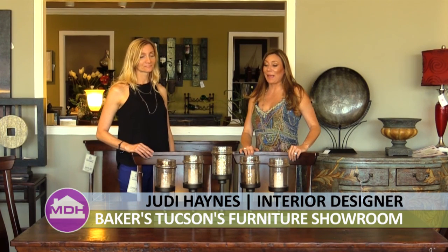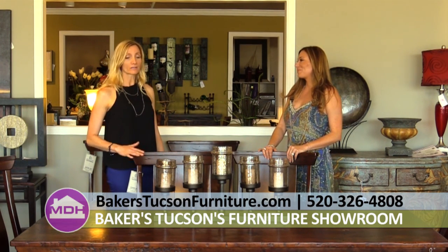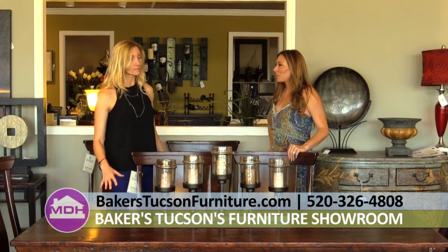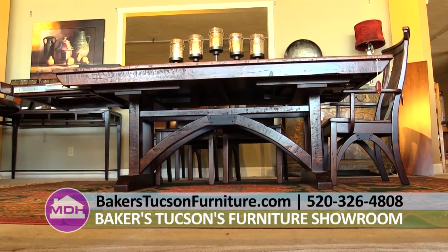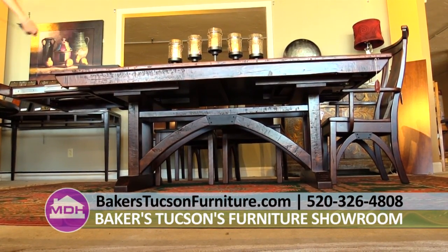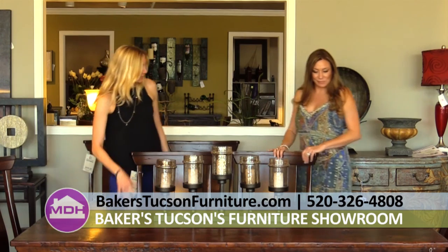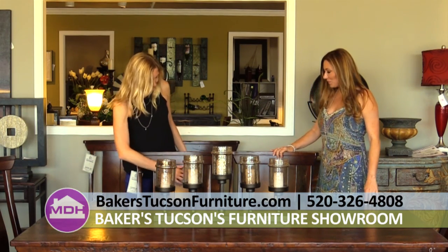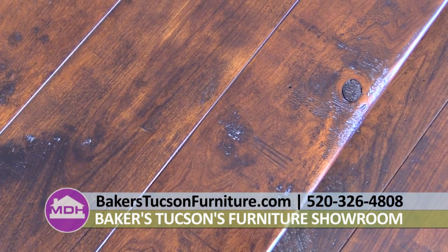We're here at Baker's in the dining room interior section. I'm here with Judy once again, and I am really interested in this table — it is gorgeous. We're really proud of this table. This is part of our Simply Amish collection and this is the bee and oak trestle table. You'll notice on the front it has the shape of the trestle bridges for the railroad. This is made from character cherry, so you will have knots showing and sometimes even a little hole in the backs of the chairs. Is this distressed or is this naturally this way?